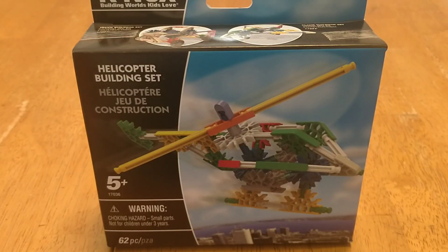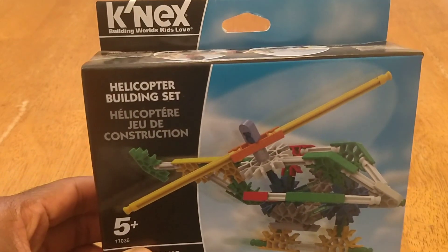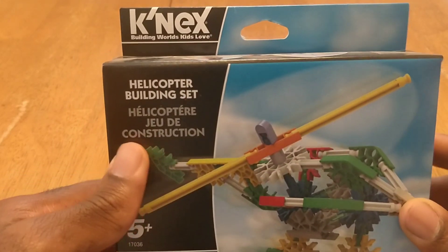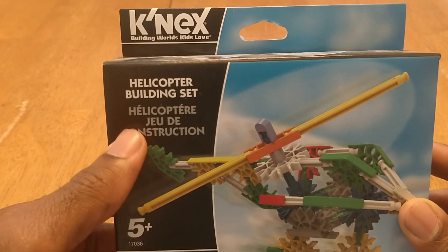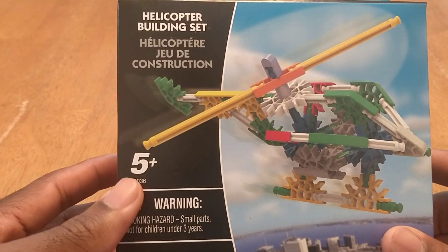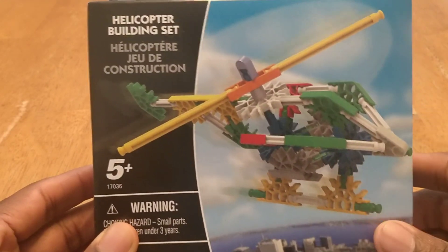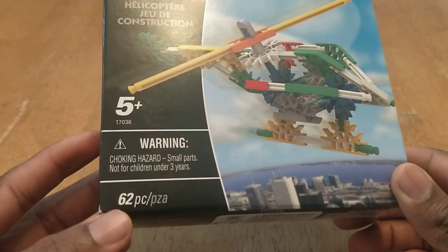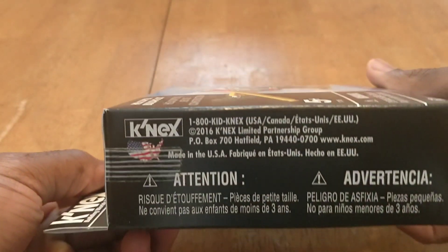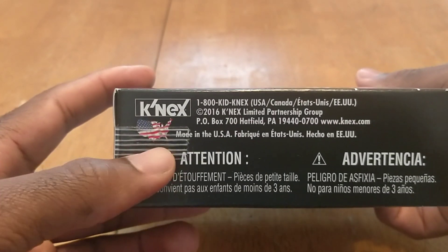Welcome to my YouTube channel. In this video I will be showing you this helicopter toy I have for sale on my eBay store. It's a helicopter building set — helicopter jeu de construction. It's for children five and up because of hazard, so children don't eat and choke on the pieces. It's a total of sixty-two pieces. Some of the information on the box: made in the USA.